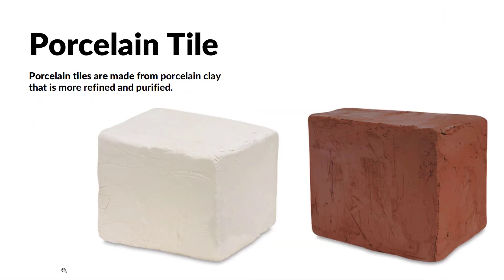With porcelain tile, they're made from porcelain clay — what you're seeing on the left. Porcelain clay is very smooth, very refined and purified, and that's where you get that denser finished product. On the right we have a ceramic clay, which varies as well — you can see it's a bit rougher and has more of a color to it, whereas porcelain really is white. So they are different in their makeup from the beginning.